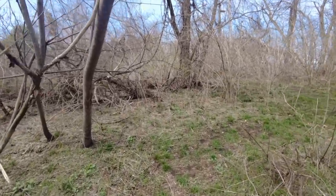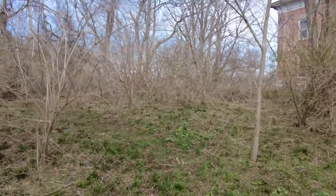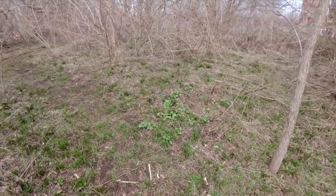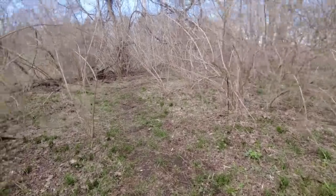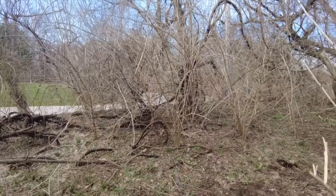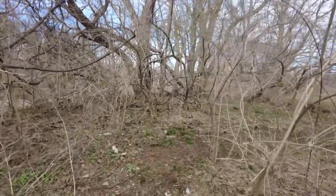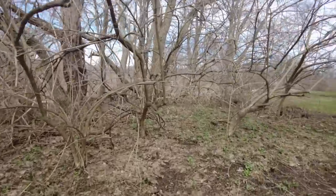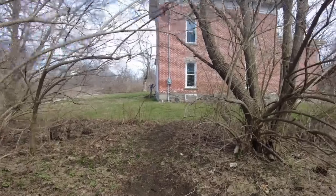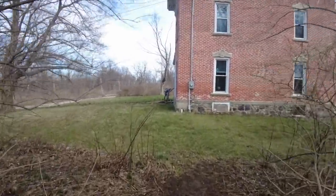I'm really looking forward to seeing this in the summer when everything is really up. Right now all of this greenery is new within the last three days — it's changing so rapidly. I can't wait to see it because right now it's hard to even tell it's a path on camera, but in person it's a definite path and it's awesome.